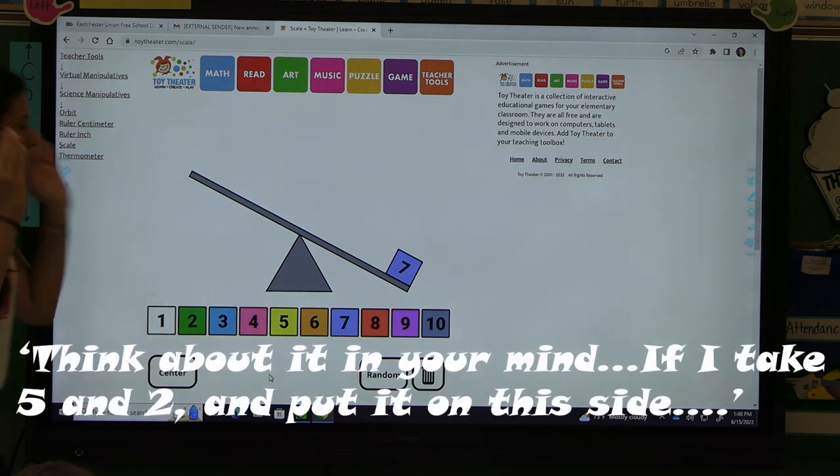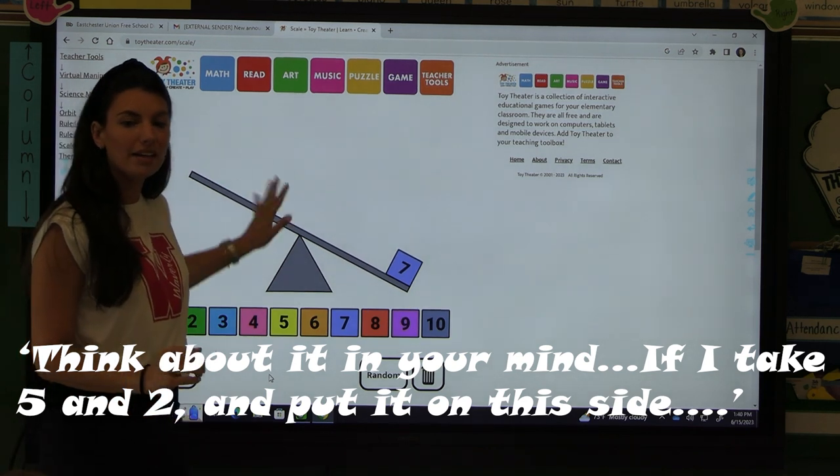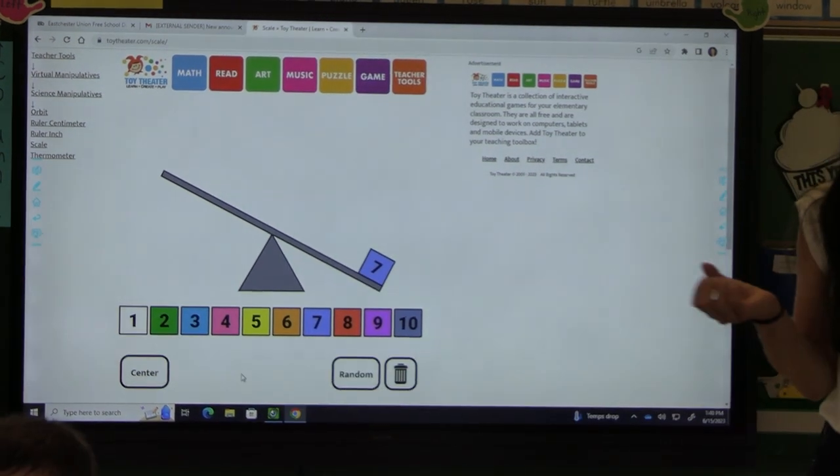Think about it in your mind. If I take five and two and I put it on this side — turn and talk to a partner about what you notice.